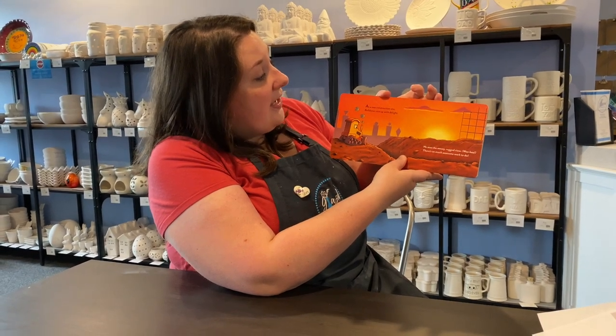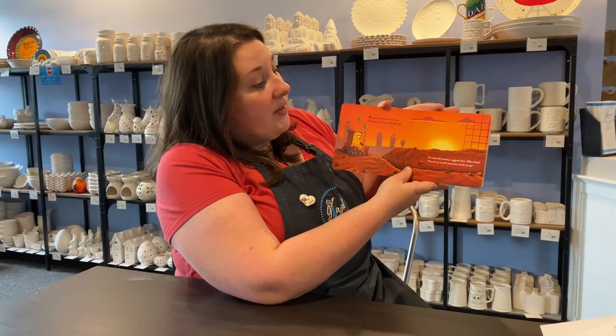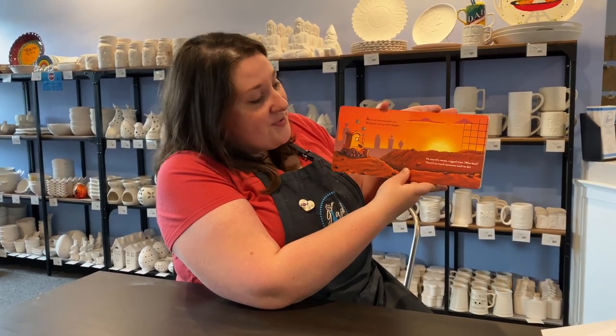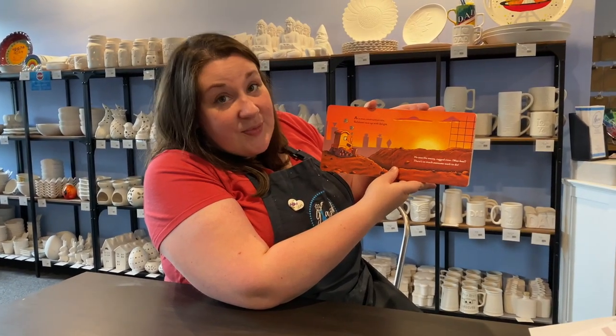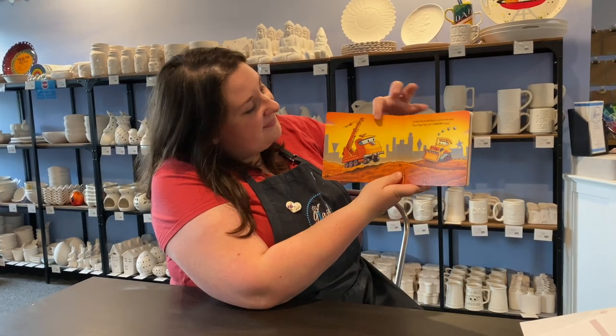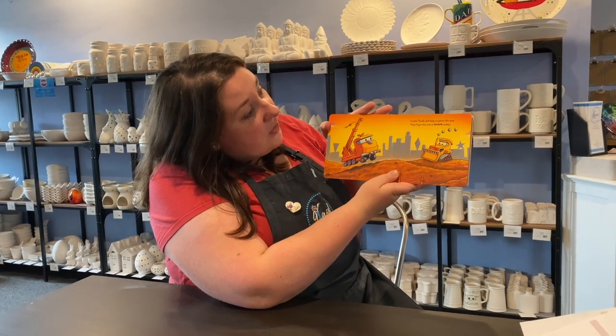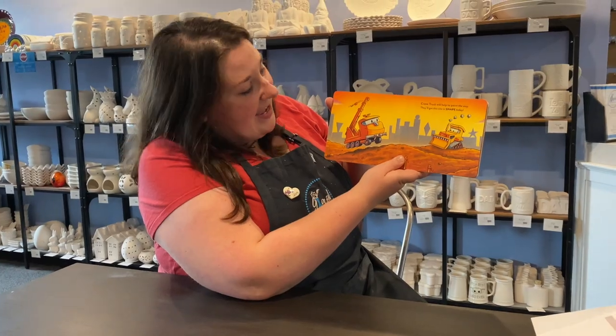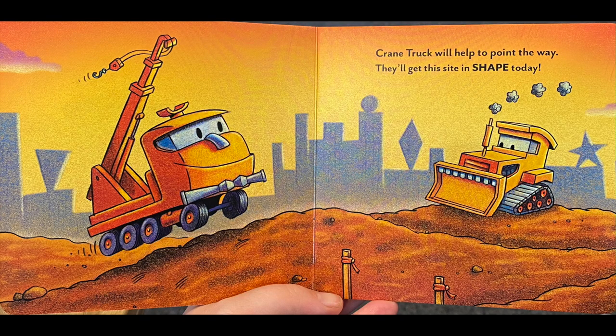At a new construction site, Bulldozer revs up with the light. He sees the messy, rugged view. There's so much awesome work to do. Can you guys find all the squares in this picture? Crane Truck will help to point the way. They'll get this site in shape today. Can you guys point where you see all the circles in this picture?